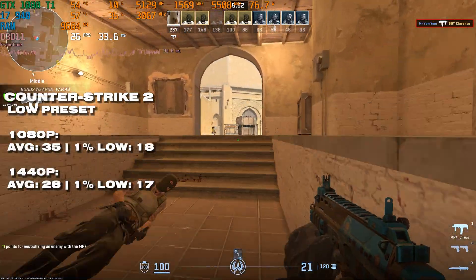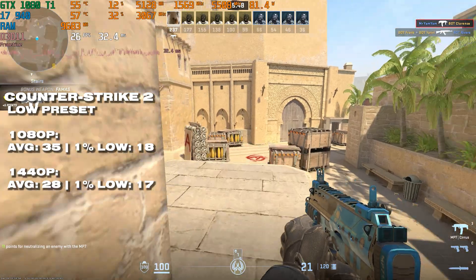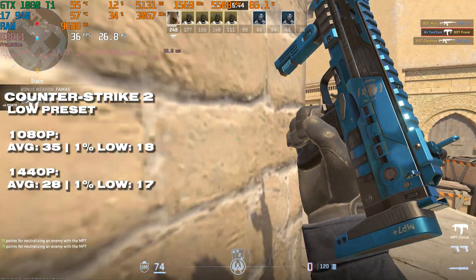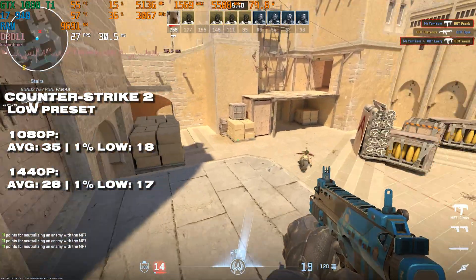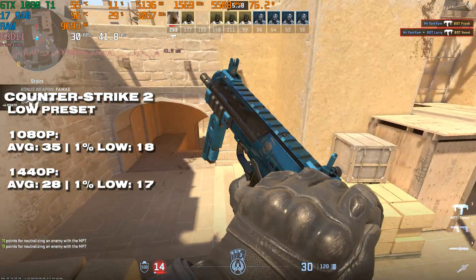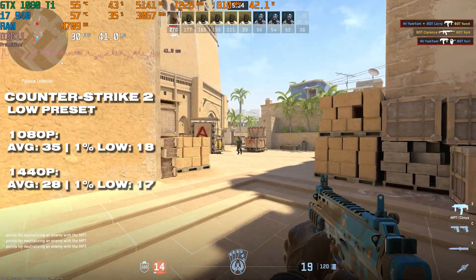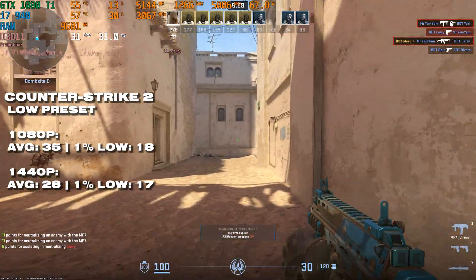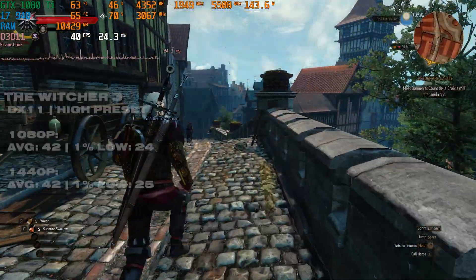It doesn't get any better in Counter-Strike 2, because this game is insanely CPU demanding and it's a bridge too far for this i7. Performance is absolutely unplayable across both resolutions — you're lucky to hit 30 fps, and the 1% lows are absolutely horrendous. I genuinely had a hard time playing against bots in the benchmark — it was that bad. If you want to play CS2, get a much newer processor.